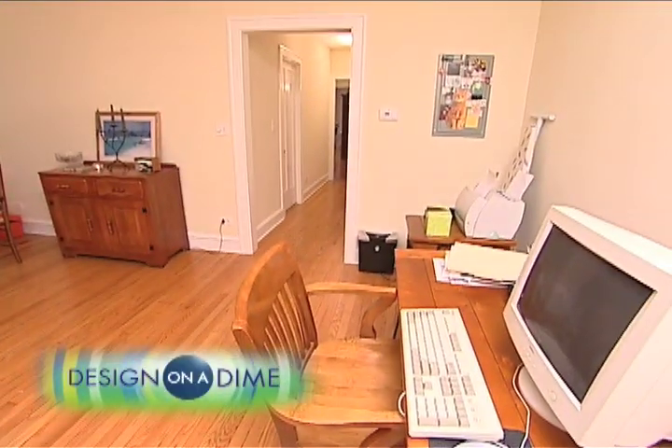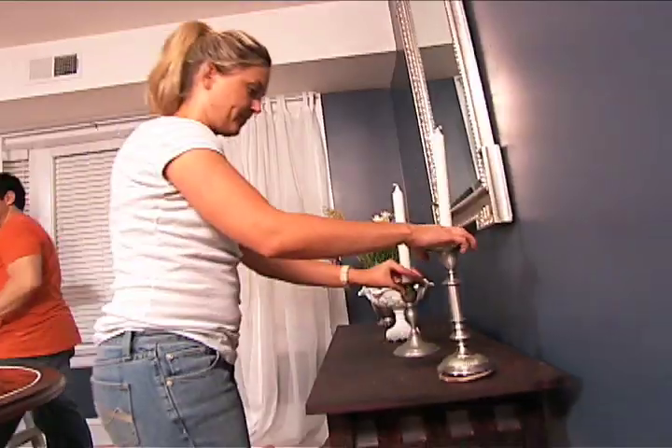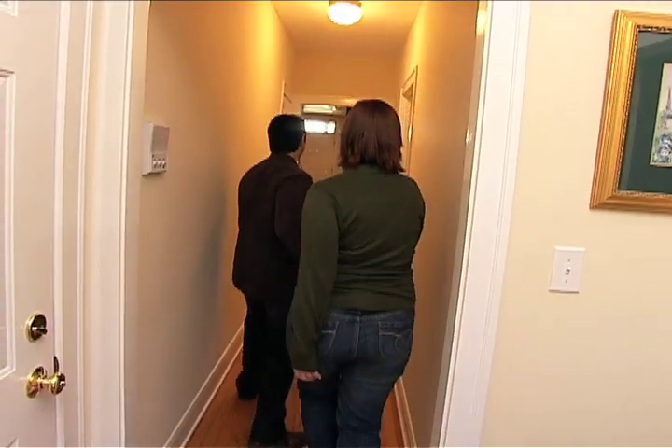We gave Julie's dual-purpose dining room a timeless classic look, but there's no time like the present to see what she thinks. All right, Julie, come on in and open your eyes.